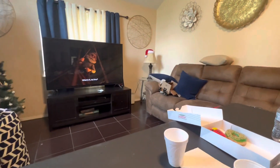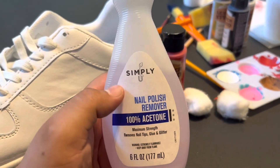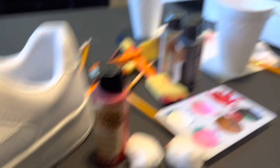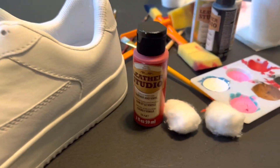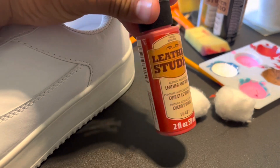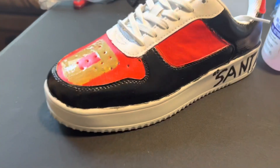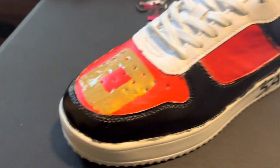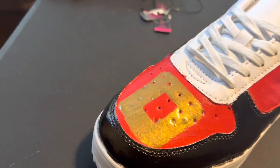He already opened his gear. I'm watching Pinocchio. Before you customize any shoes, run some polish remover or acetone on it just so the paint gets thick. We're using this Leather Studio from Michael's. Here we have the donut design and here we have the shoe.